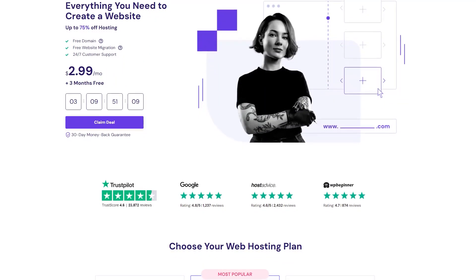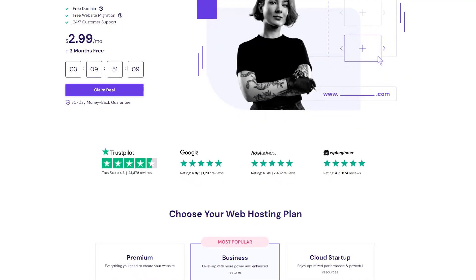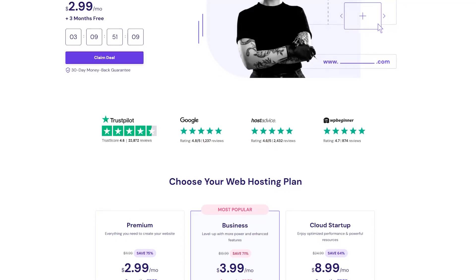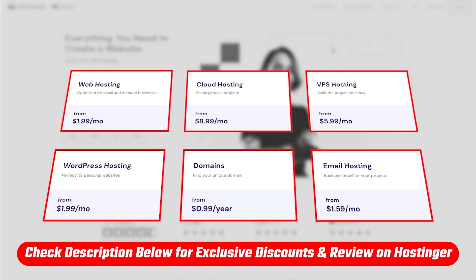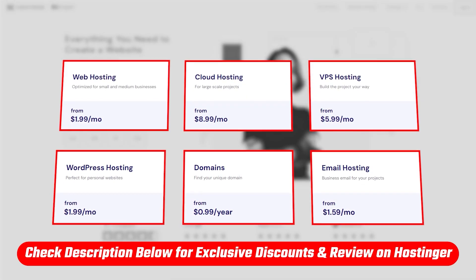Hey, what's going on, guys? Welcome back. In today's video, I'll be showing you how you can take advantage of the best deals Hostinger has to offer. So if you're looking to start a website while saving some money in the process, this video is for you. And if you'd like to go straight to the discount code, you'll find it linked below alongside a review if you'd like to learn a little bit more about Hostinger.